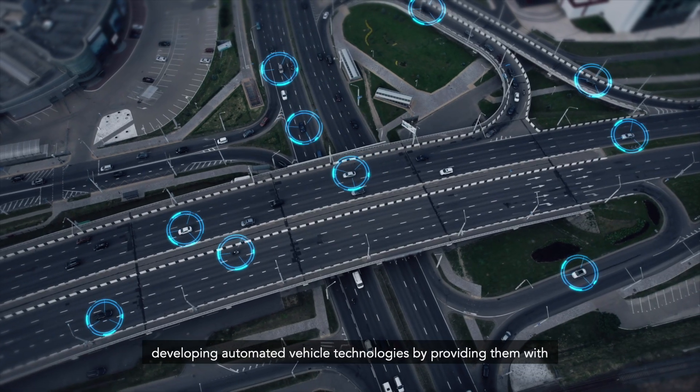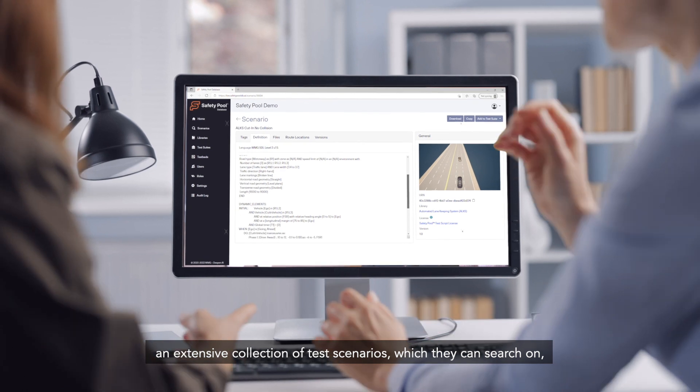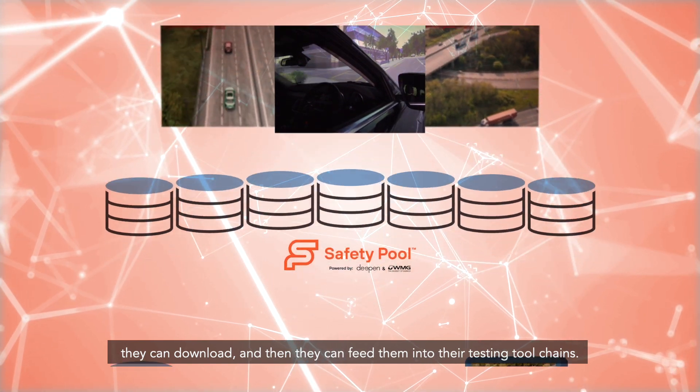Safety Pool has been created to help organisations who are developing automated vehicle technologies by providing them with an extensive collection of test scenarios, which they can search on, they can download, and then they can feed them into their testing tool chains.